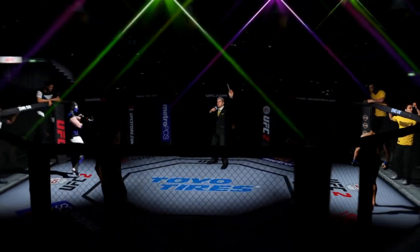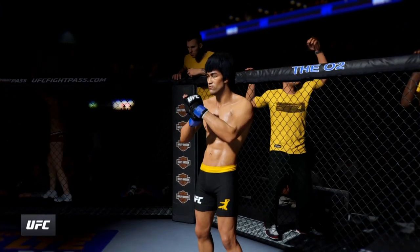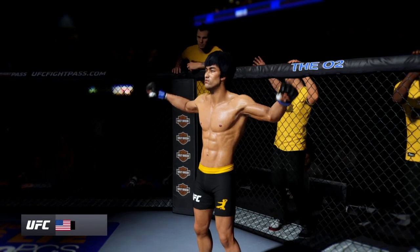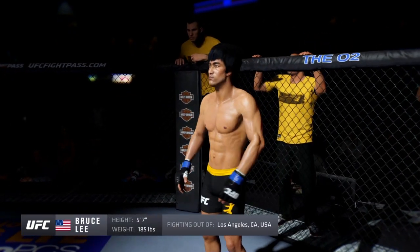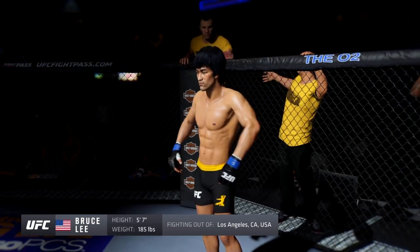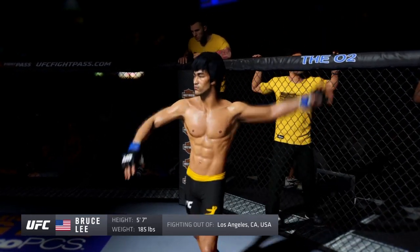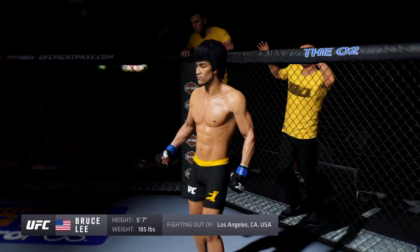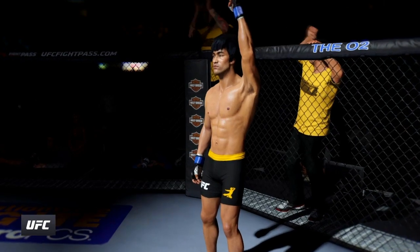Five rounds in the UFC welterweight division. First introduction, fighting out of the blue corner: this man is a mixed martial artist making his professional debut here tonight. He stands 5 feet 7 inches tall, weighing in at 185 pounds, fighting out of Los Angeles, California — Bruce the Dragon Lee.